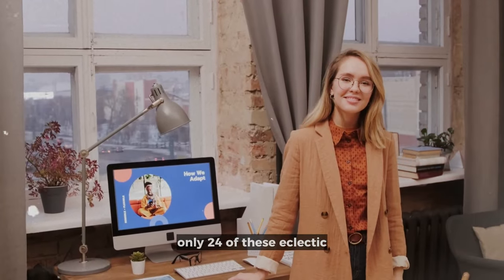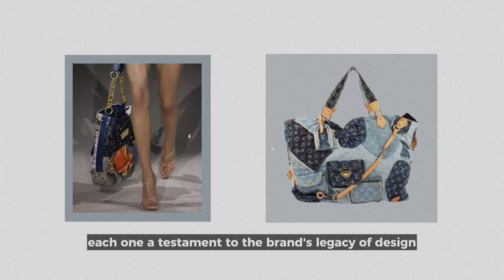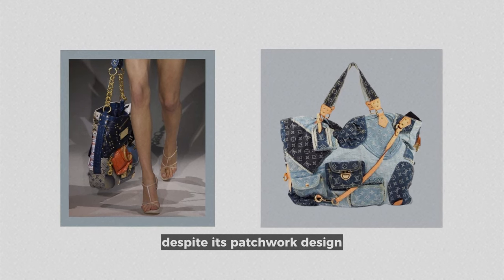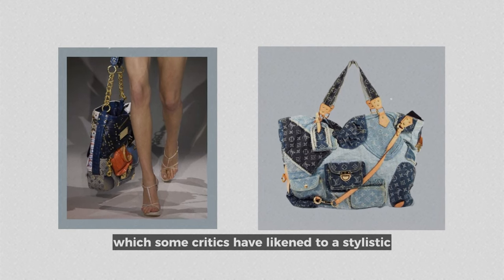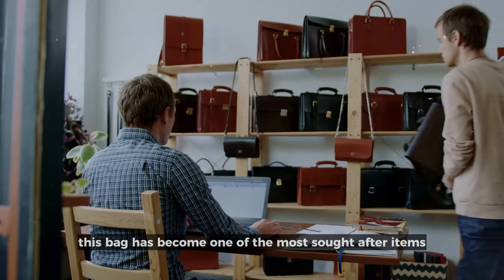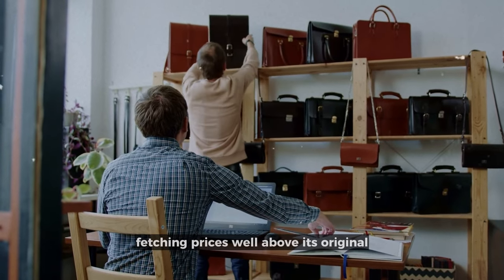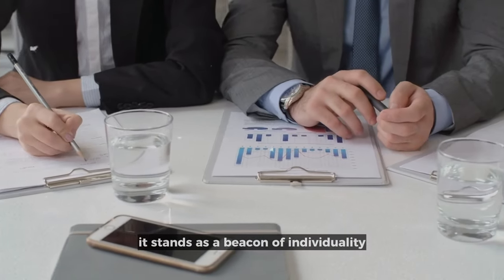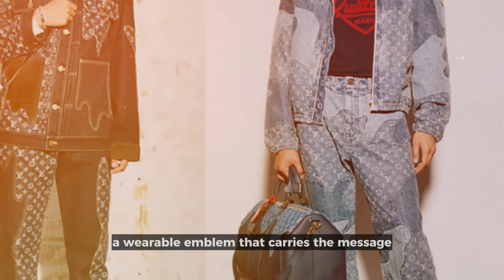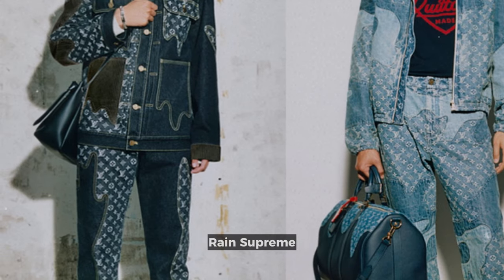Only 24 of these eclectic masterpieces exist in the world, each one a testament to the brand's legacy of design and desirability. Despite its patchwork design, which some critics have likened to a stylistic jigsaw puzzle, this bag has become one of the most sought-after items for collectors and connoisseurs alike, fetching prices well above its original on resale markets. It stands as a beacon of individuality — a wearable emblem that carries the message: in fashion, as in life, the bold and the beautiful reign supreme.